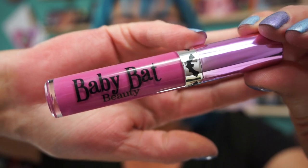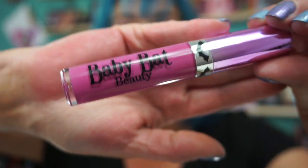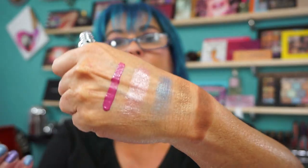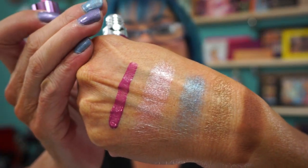And then I picked up their liquid lipstick. It has the cute little label where it says Baby Bat, and the little bat's on it. This is the shade Heartbreaker. Has a flat doe foot. Put that on my hand — gorgeous shade.